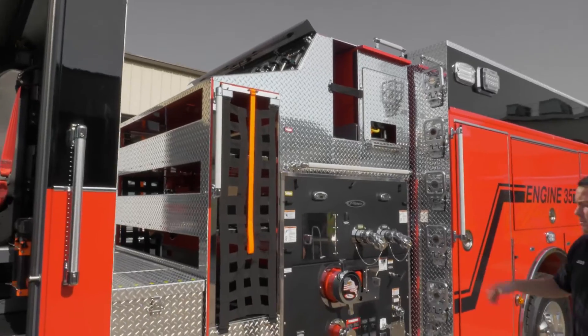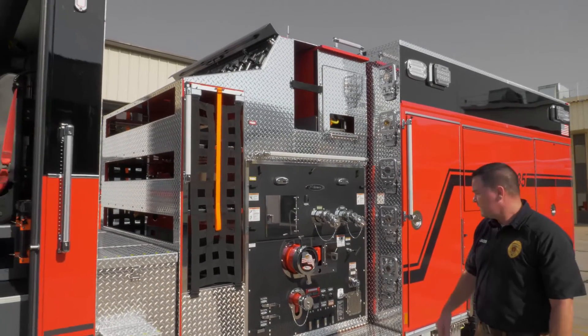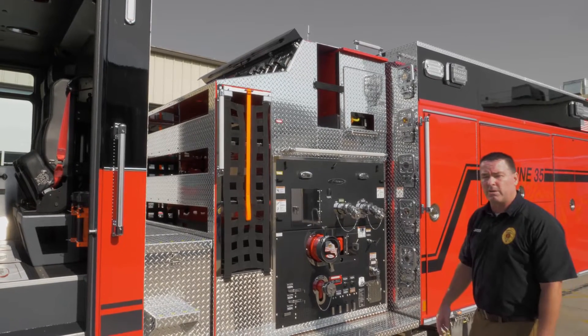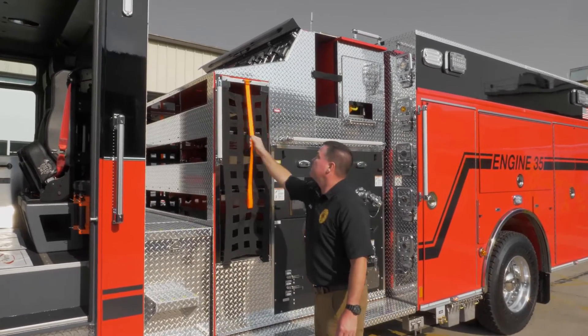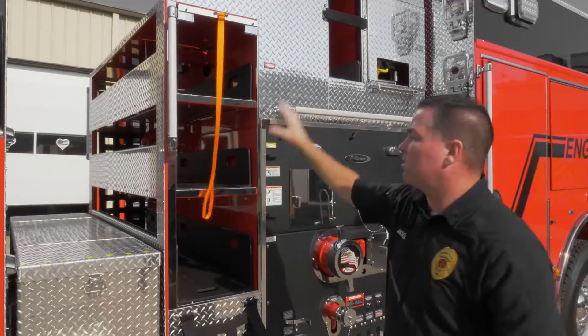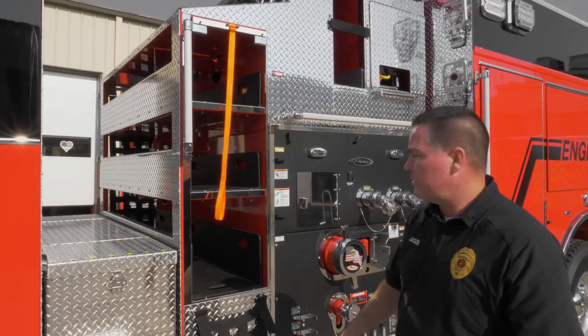Moving to the pump panel, we went with the Watrous 1500 gallons-per-minute pump and the Husky 12 foam pump. This truck has 600 gallons of water and a 40-gallon foam cell. We have three cross-lays with quick-release nets — one for two-and-three-quarter inch hose and one two-and-a-half inch.